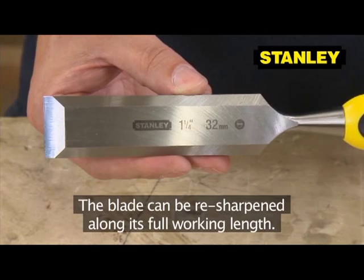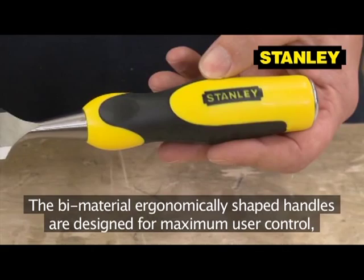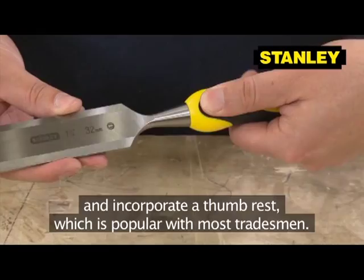The bi-material ergonomically shaped handles are designed for maximum user control and incorporate a thumb rest, which is popular with most tradesmen. Each chisel has a steel striking cap at the back which enables you to strike it with a claw hammer as well as a wooden mallet.